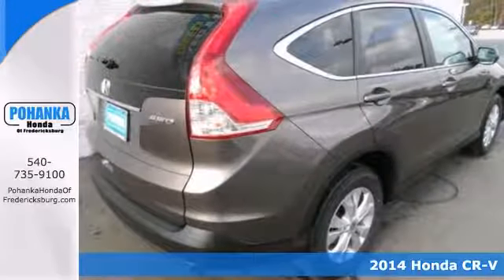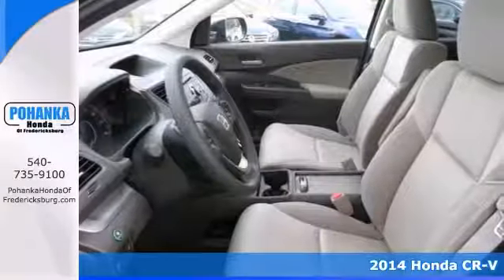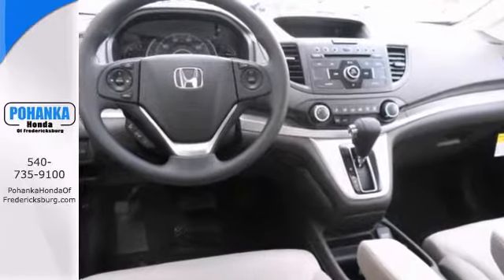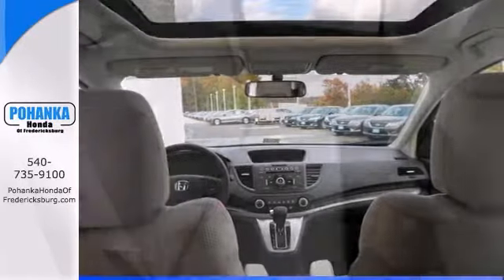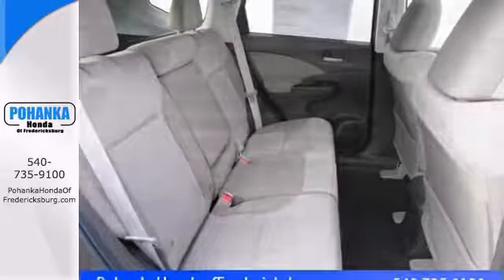There's no better time than now to buy this great-looking 2014 Honda CR-V. It's a top seller because it just makes sense. Crash test scores don't get any higher. Plus, it has tons of cargo capacity and a perfect driving position with idiot-proof controls. It's downright entertaining to drive.